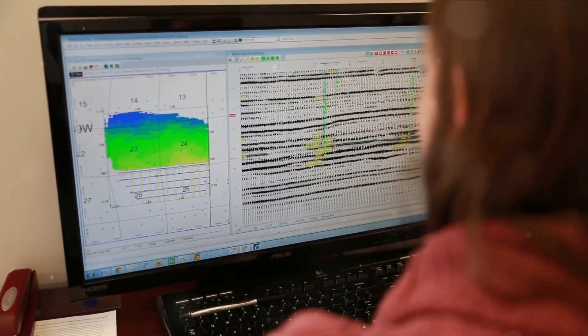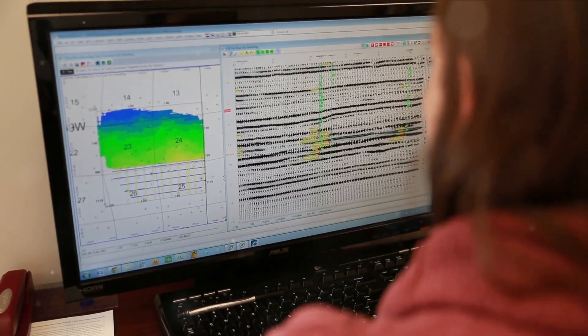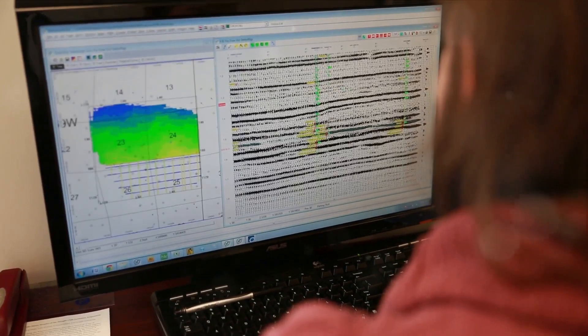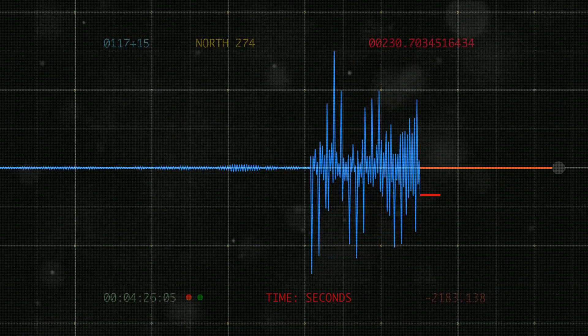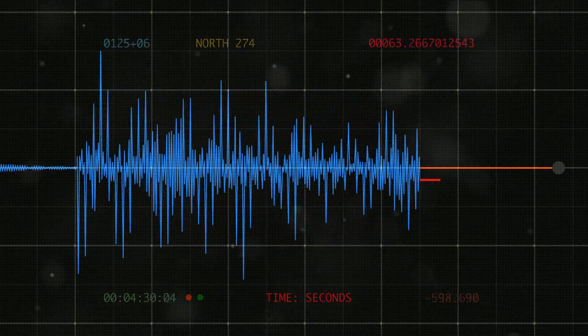In contemporary times, seismologists often use the Moment Magnitude Scale, or MW. This scale is a more accurate tool for measuring larger, more powerful earthquakes. It calculates the total energy released by an earthquake, factoring in the size of the area that slipped, the average amount of slip along the fault, and the rigidity of the rocks involved. This allows for a more comprehensive understanding of an earthquake's true power.